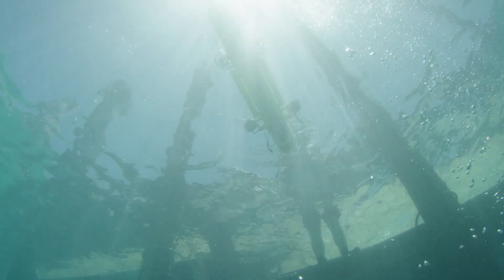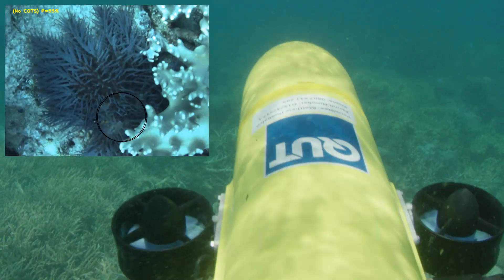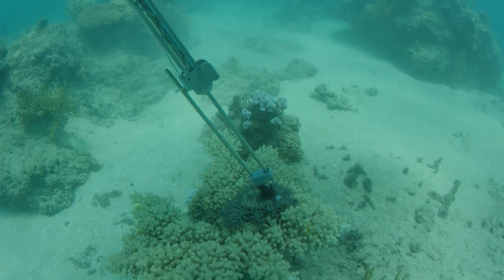COTSBot is an autonomous underwater vehicle. It has its own brain and eyes, and essentially it can see the sea floor and onboard process images to determine where Crown of Thorns starfish are. Then its onboard control system will actually allow it to inject the starfish.